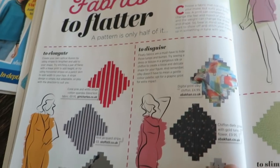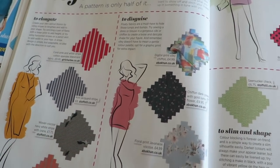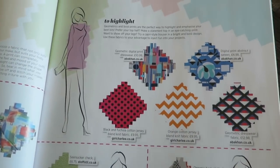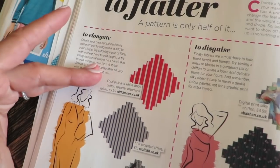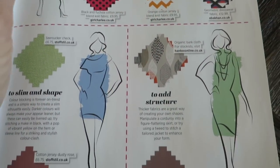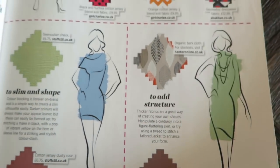This one's talking about fabrics to flatter. A pattern is only half of it — they have to jive with each other. This is getting some little swatches — mostly UK providers, but most UK places will ship to the US if you really want something. This is great because it's talking about good fabrics: if you want to elongate your body, disguise problem areas, slim and shape your body, or add structure. For instance, to add structure you want thicker fabrics like corduroy or tweed for a tailored jacket. Very helpful.